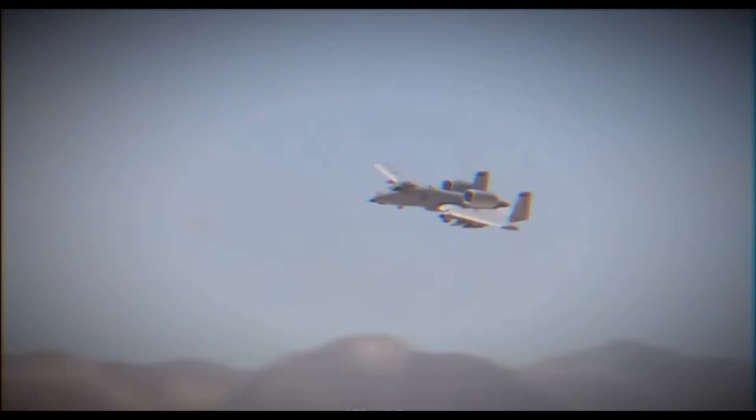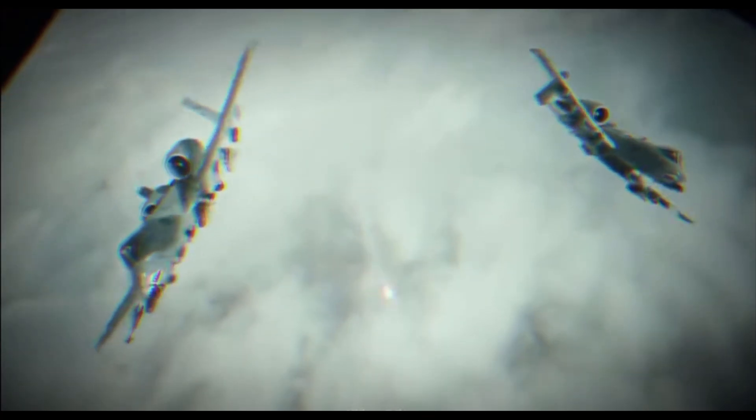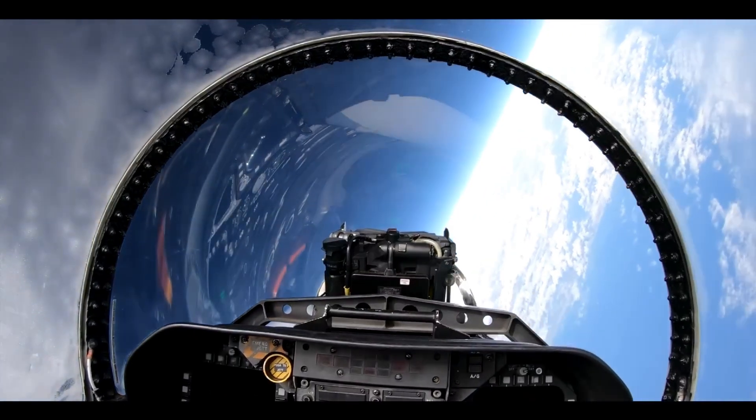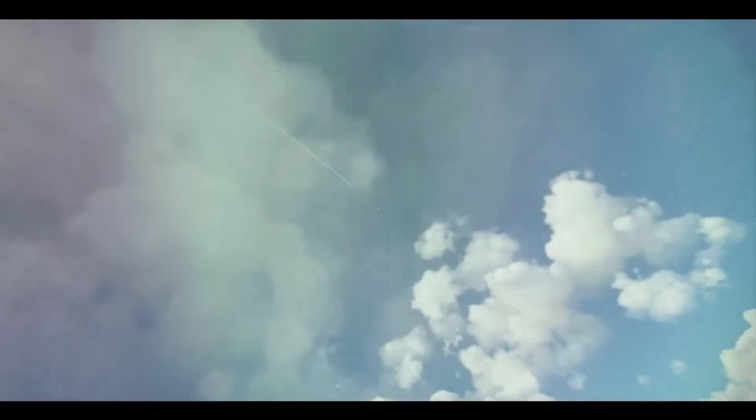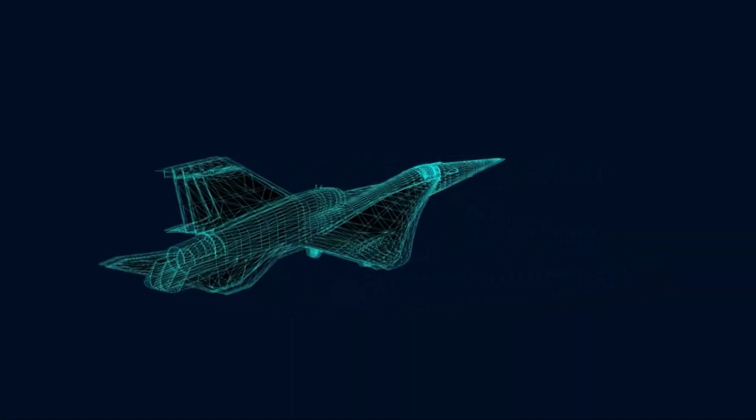There are planes that change the world. Planes that carry thousands of people every day. Planes that broke records. And then there are the ones that made people ask, what were they thinking? Engines that ran on nuclear power. Wings that twisted mid-flight. Jets so small they had to be dropped from bombers. And a few that looked more like UFOs than anything built on Earth.